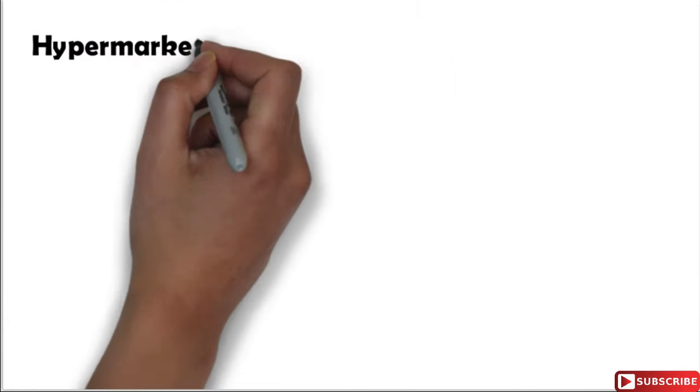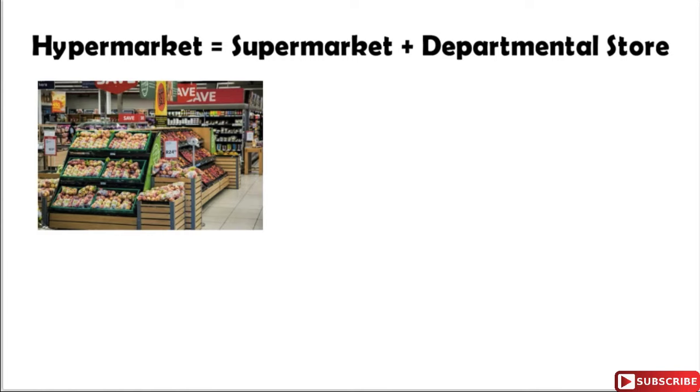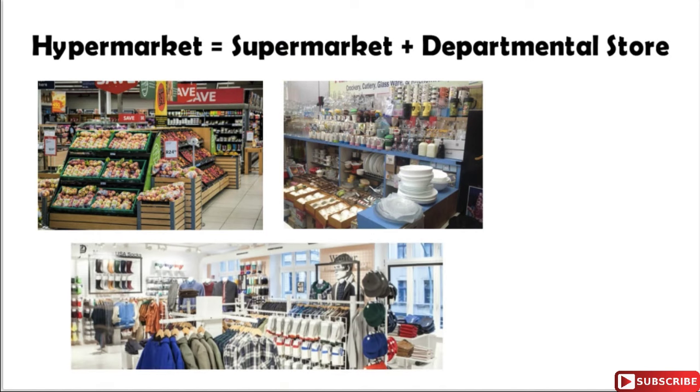So we can say that a hypermarket is a combination of a departmental store and a supermarket because in a hypermarket you can find food, grocery, vegetables, seafood and meat section, and also various departments like plastics, utensils, crockery, apparels and home fashion.